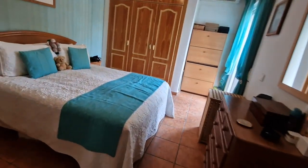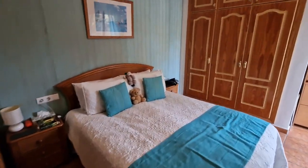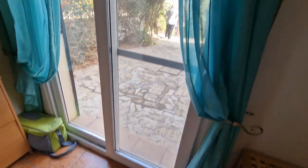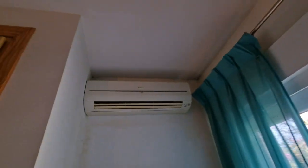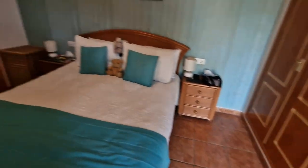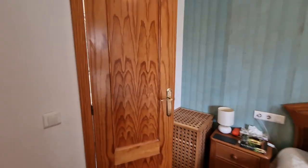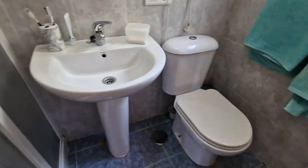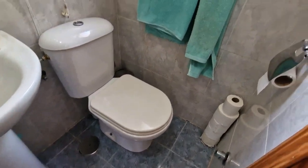Into the master bedroom, which is a good size. This one has the advantage of patio doors leading out onto a private side terrace. There's air conditioning and plenty of wardrobe space. There's also an ensuite with a walk-in shower, sliding doors, a sink, toilet, and a little eco heater at the top.